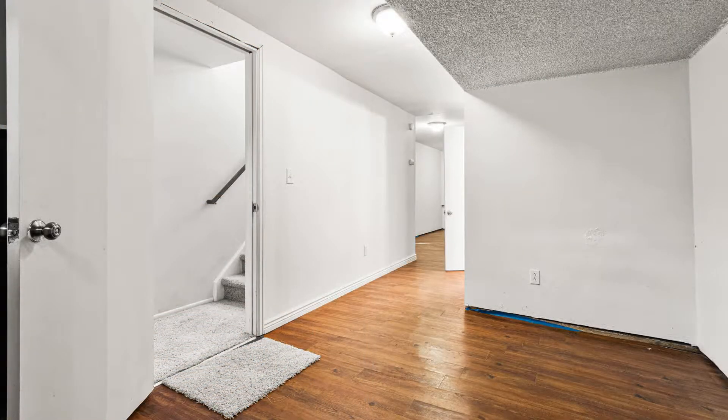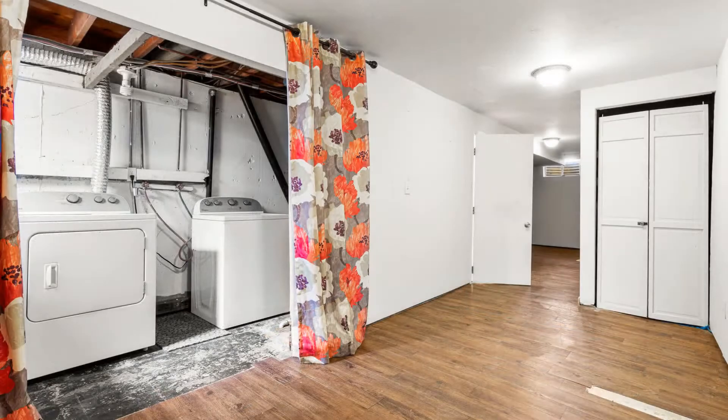The finished basement has lovely laminate floors, a full-size washer and dryer, and plenty of room for an office or storage.